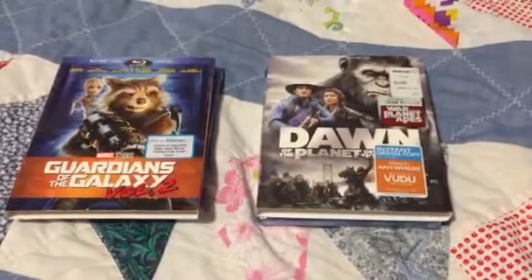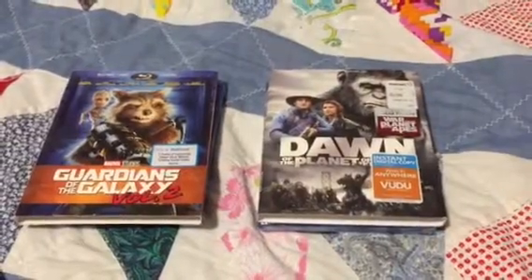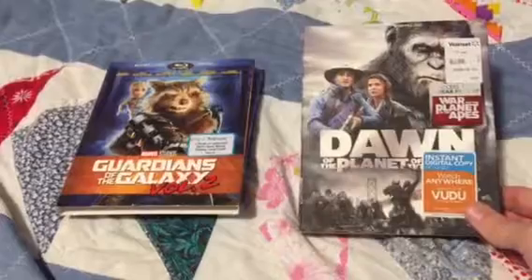Hey, what's going on there YouTube? Welcome back to Charles Toy Room. New Blu-ray day here. Got picked up two titles. First is Dawn of the Planet of the Apes.